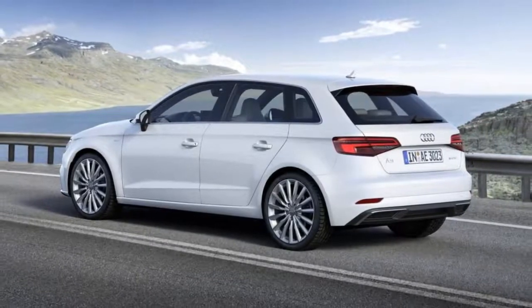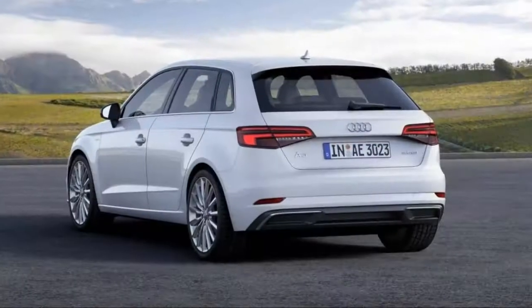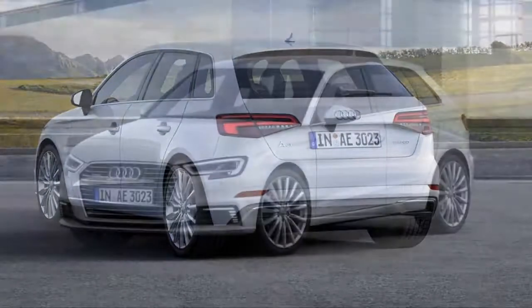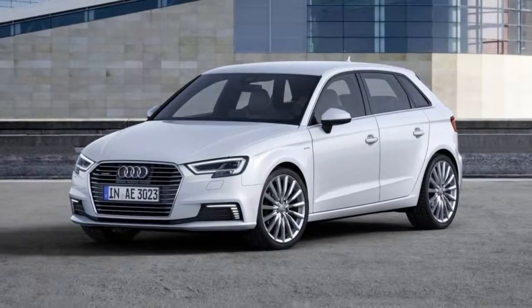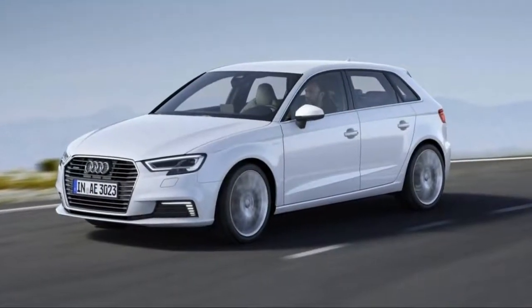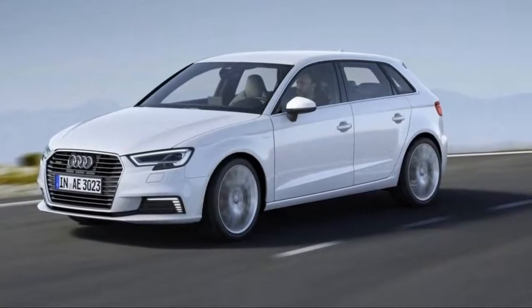Overall, the A3 e-tron effectively fills its niche, but along with the 330e we also think shoppers should look at similarly capable non-luxury plug-ins such as the Chevrolet Volt, Ford C-Max Energi, Toyota Prius Prime, or even the all-electric BMW i3 with its optional range-extending gas generator.